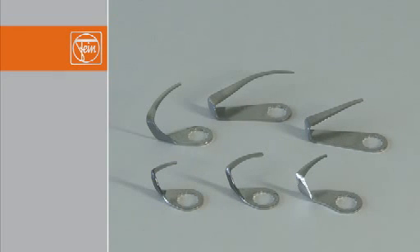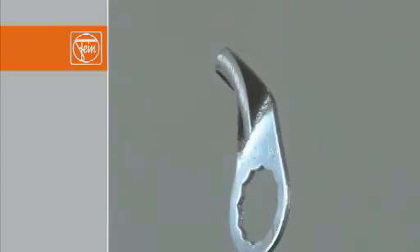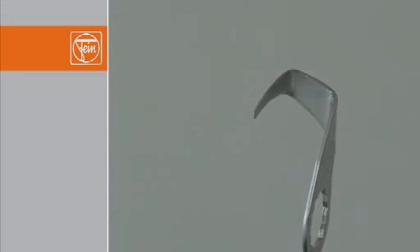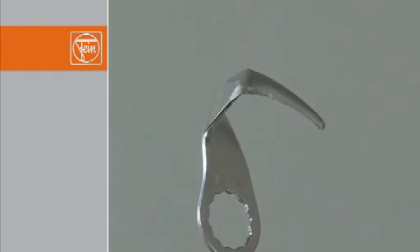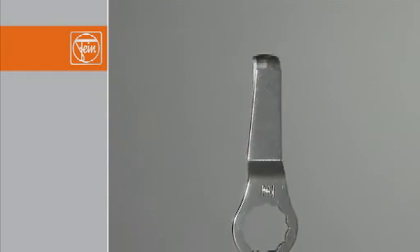FEIN U-blades are available in different versions, in lengths of 10 to 95mm. They are suitable for universal use, but particularly for cutting hard-to-reach adhesive beads, for example under the bonnet. With the toothed blade 212, you can cut effortlessly through wide, strong adhesive beads. The hook blade 217 is primarily used for cargo applications and has an extremely long service life.